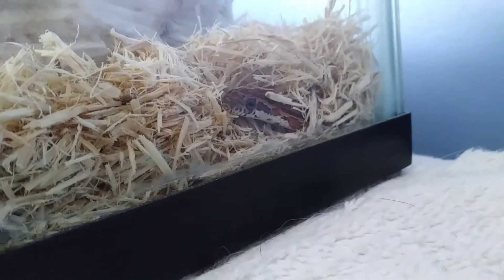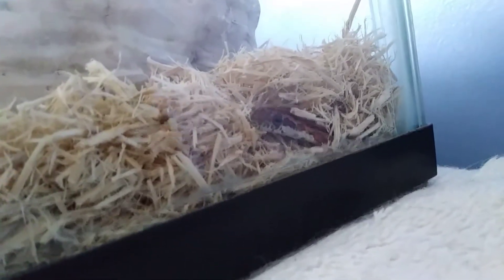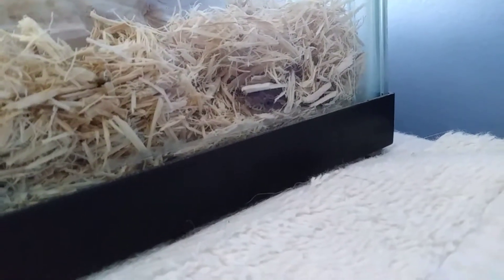Hi guys, minecraft1000 here for another video and I'm gonna be doing a snake update. I have little George right here — that's what I've decided to name him. My mom's in the shower and when she gets out we're going to attempt to handle him.